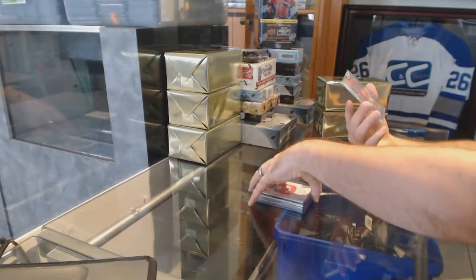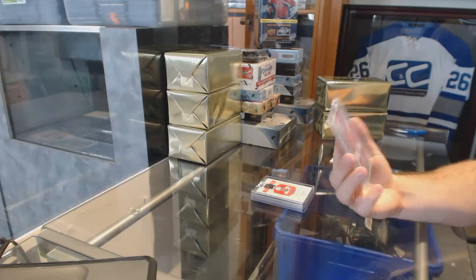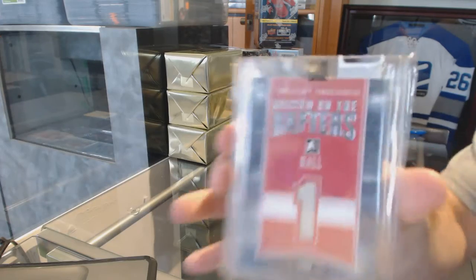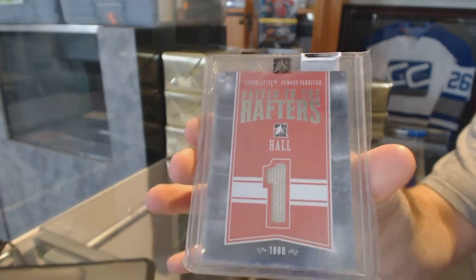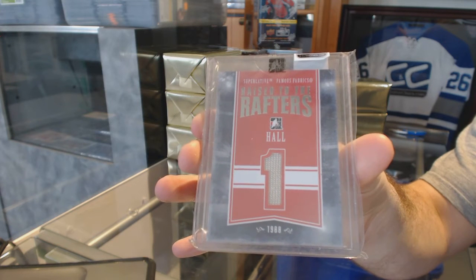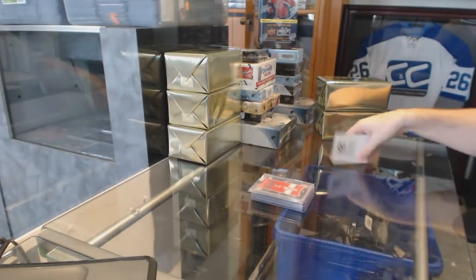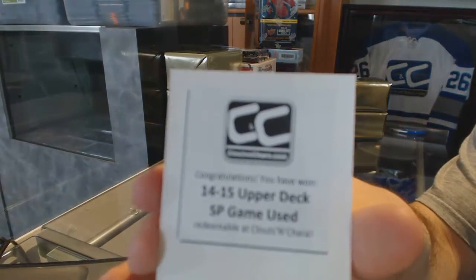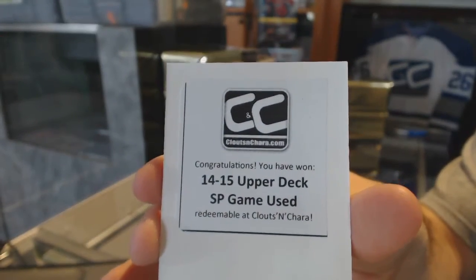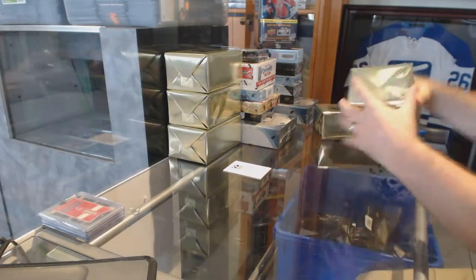We've got a raise to the rafters number 29 for the Chicago Blackhawks — Glenn Hall. And the free box is a 14-15 SP Game Used. Good start indeed.